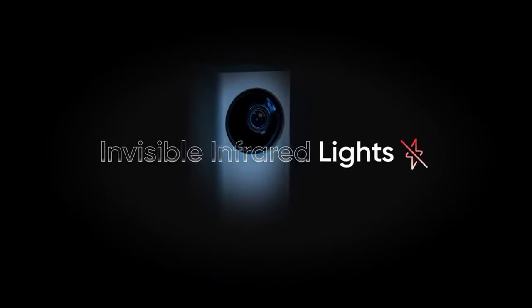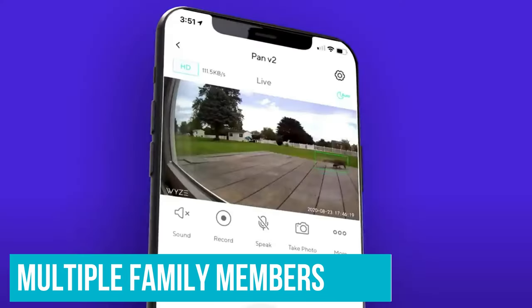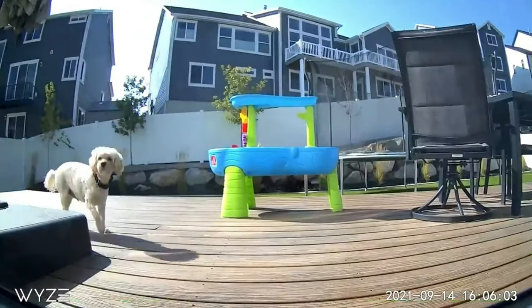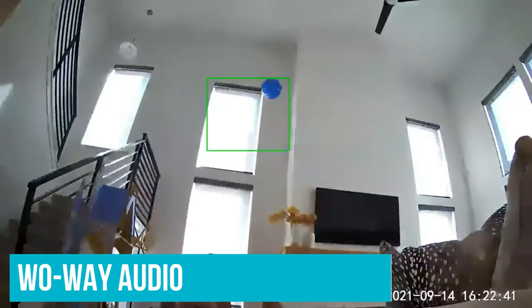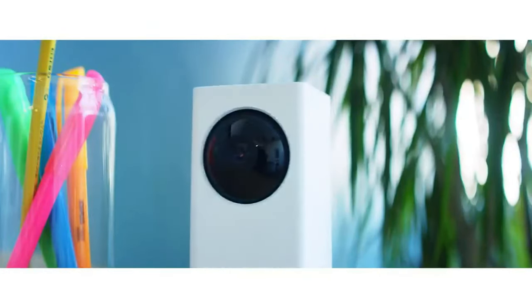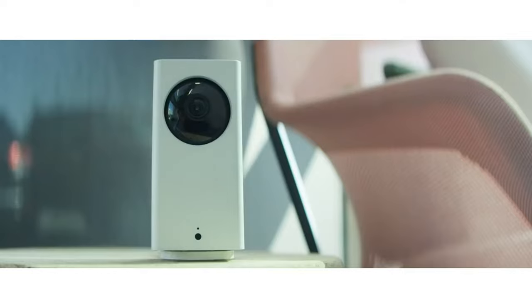The Wyze is controlled remotely via an app and can be shared by multiple family members. When used as a baby monitor, you can view the live stream in real time or set up push notifications to alert you to motion and sound. The camera has color night vision, two-way audio, can pan, tilt, and zoom, and can even record 12-second video clips. It also works with Alexa and Google Assistant.